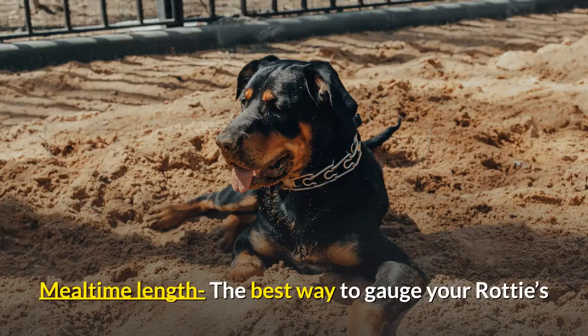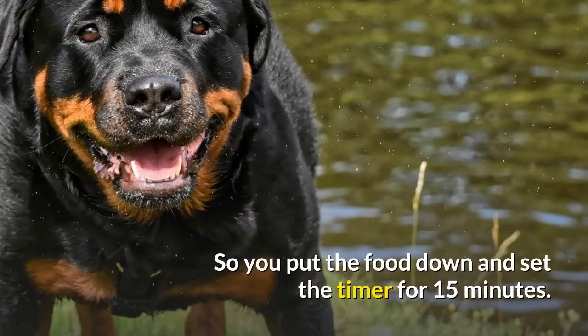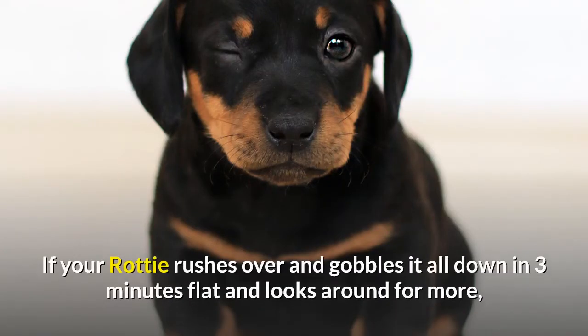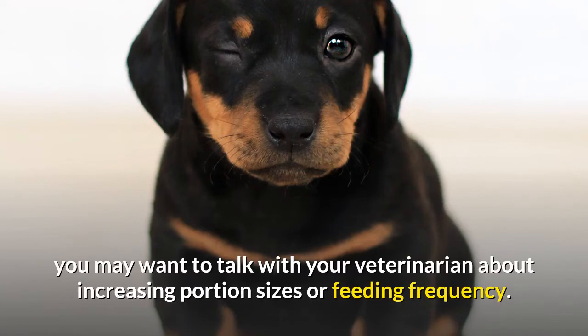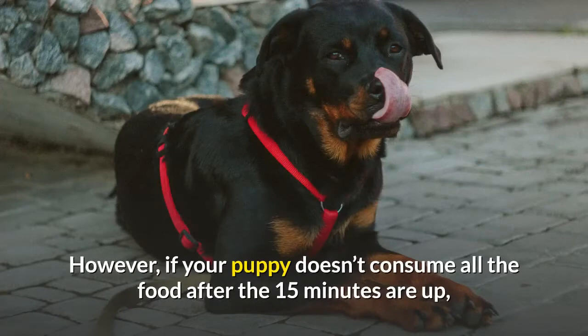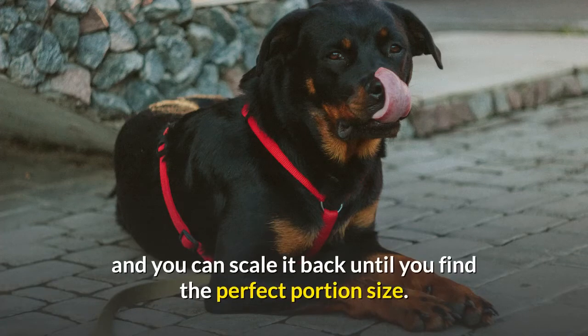The best way to gauge your Rottie's hunger is to offer food for a set period of time and notice how fast your pup consumes it. Put the food down and set a timer for 15 minutes. If your Rottie gobbles it all down in three minutes and looks for more, talk with your vet about increasing portion sizes or feeding frequency. If your puppy doesn't consume all the food after 15 minutes, you may be providing too much — scale it back until you find the perfect portion size.